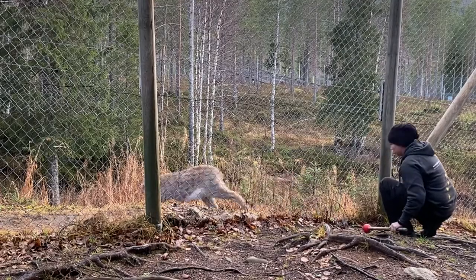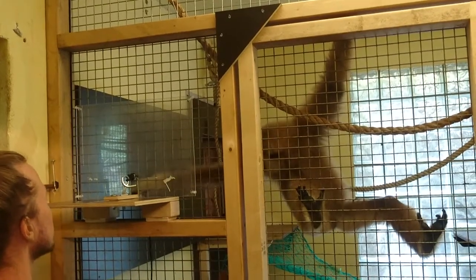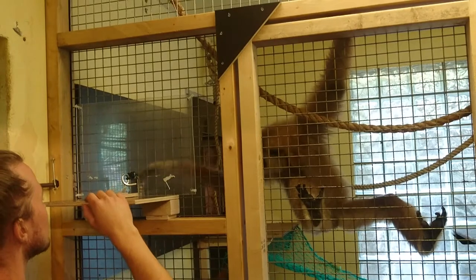There isn't much you can do when the animal decides to leave. In this upcoming webinar, we will talk about what motivation strategies will increase the likelihood of the animal to stay and participate.